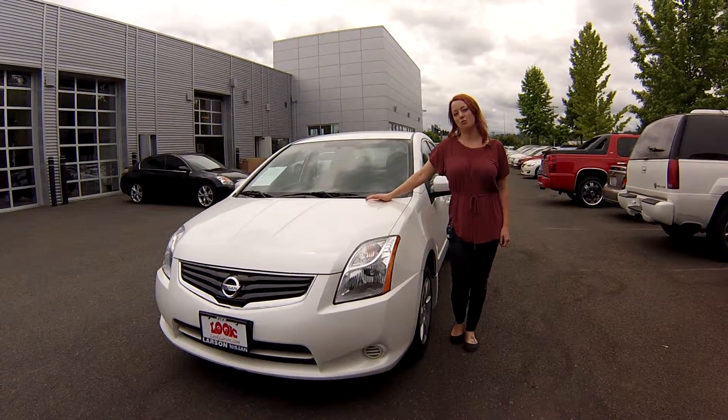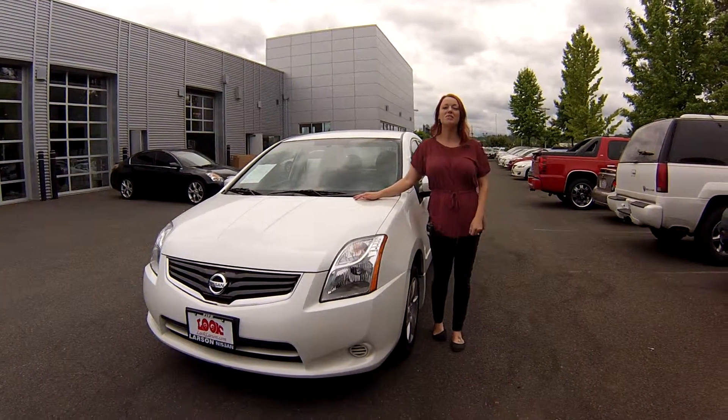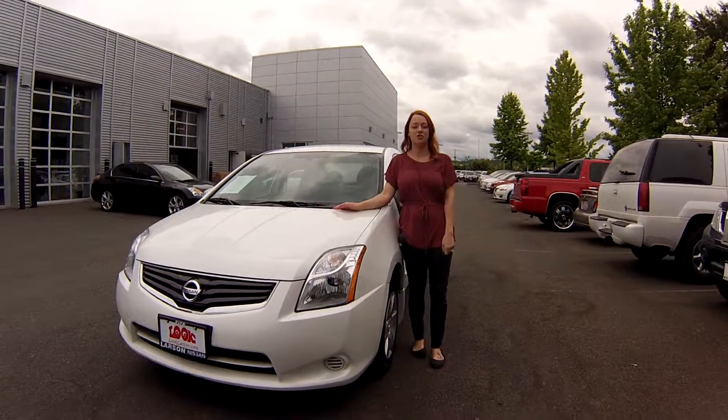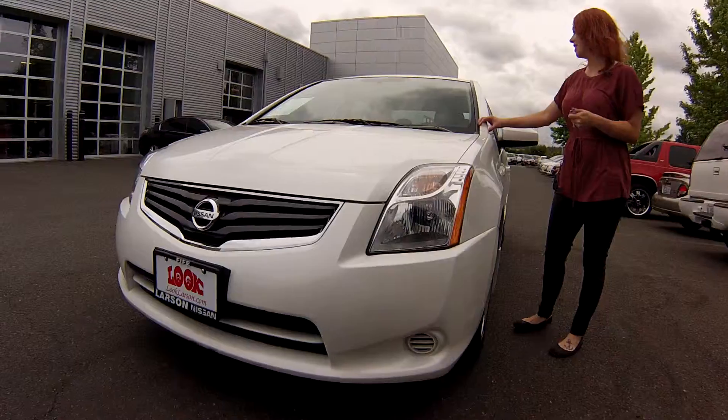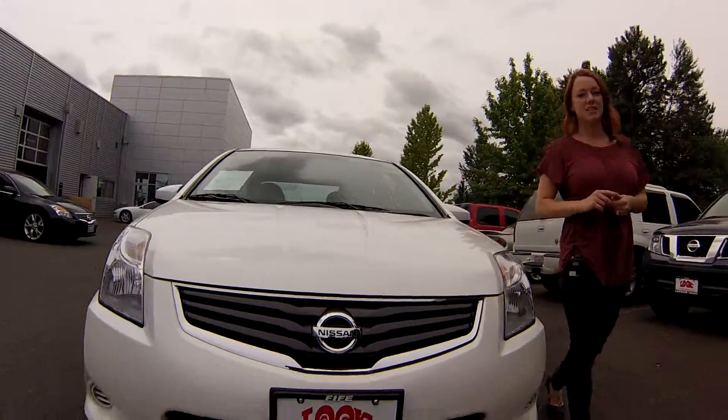Hi, what's up guys, this is Jody coming to you from Larson Nissan. Thank you guys so much for taking the time to click on that link to your virtual video walk around. I have a 2012 Nissan Sentra, the stock number is N1065.